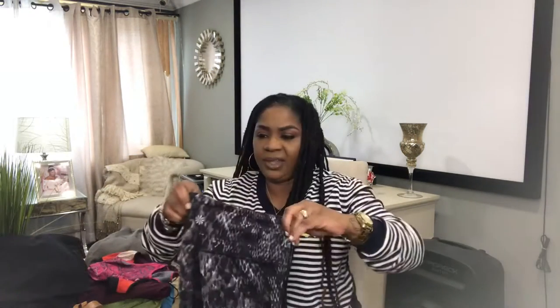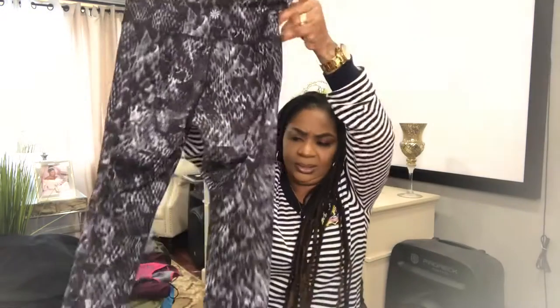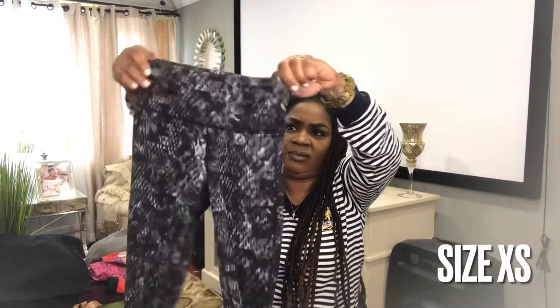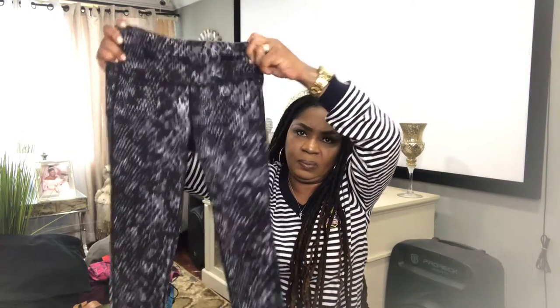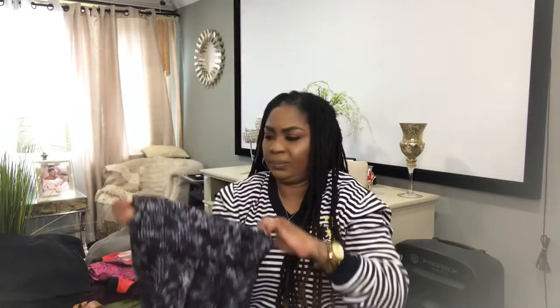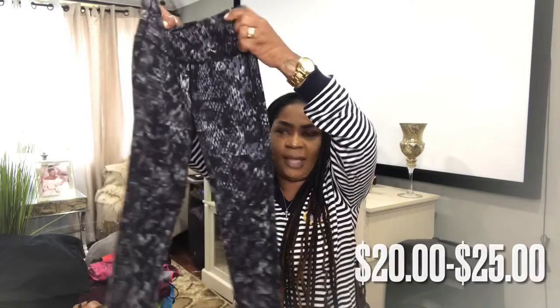What I have here is Athleta leggings. This is a size extra small, gray and black. And I will list this for $20 to $25 — let's see what happens.